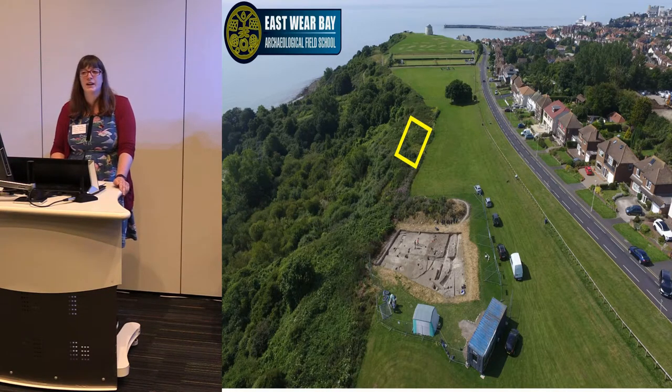They decided to set up a field school where CAT staff would train anyone interested in learning about fieldwork techniques, using passports and certificates of participation as evidence. The training can be individually tailored — if you want to just do planning, we've got loads of that; if you want to just do digging, you can. It's completely flexible. We offer day experiences as well as week-long placements. This, alongside support from local communities and grant funding, would hopefully allow the excavation to continue to rescue the site.